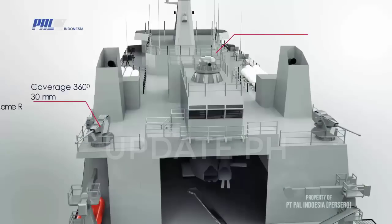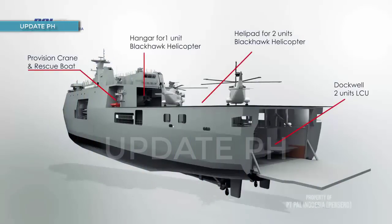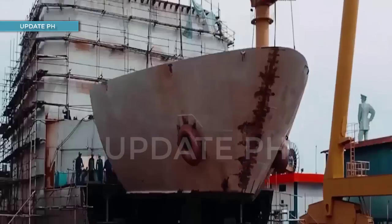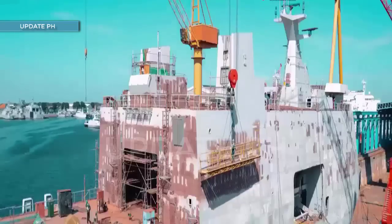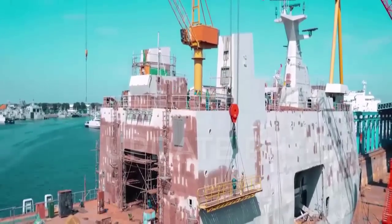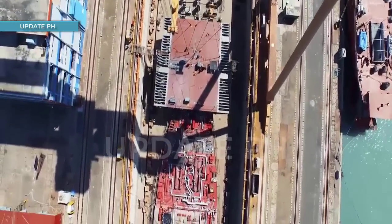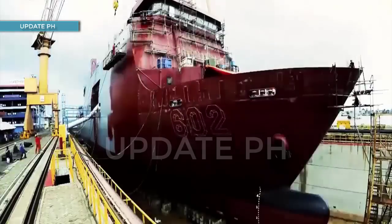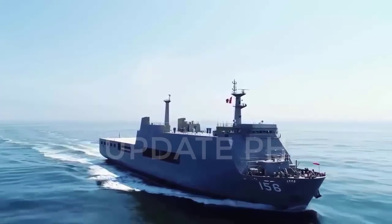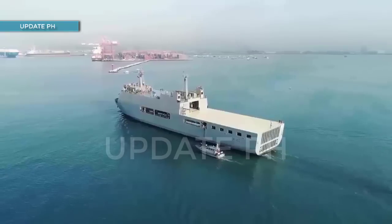Speaking of FFBNW — fitted for but not with — items, the Philippine Navy provided in detail the subsystems planned for installation onboard the new landing platform docks, such as the 76mm OTO Melara Super Rapid Gun at 120 rounds per minute, also found on the Jose Rizal-class frigates and the upcoming HDC-3100 corvettes. Other FFBNW subcomponents include the 30mm Aselsan Smash RCWS (Remote Controlled Weapons System), either the Oerlikon Millennium Gun from Rheinmetall or the GOKDENIZ 35mm CIWS (Close-in Weapons System), the Leonardo NA25X Fire Control System, and the Terma Sea Guard Decoy Launching System.